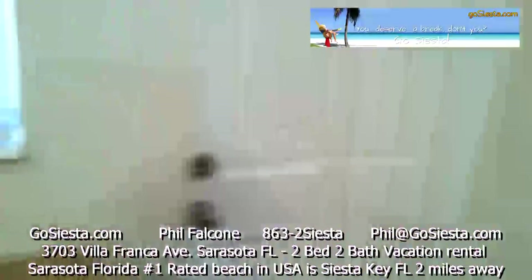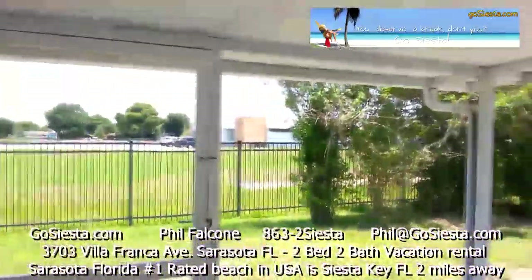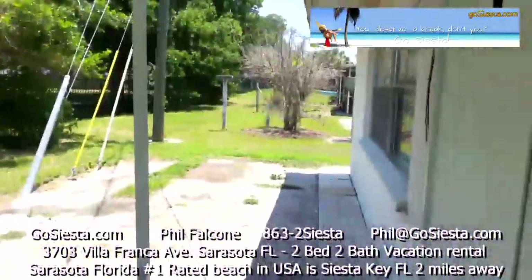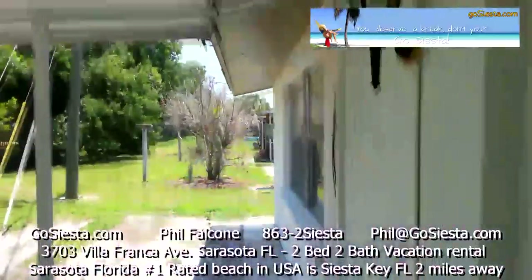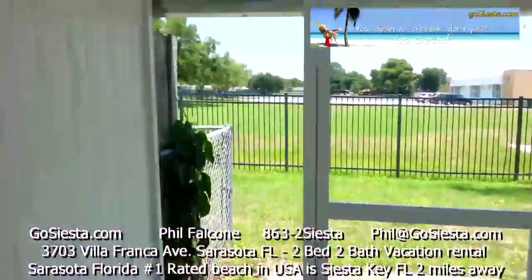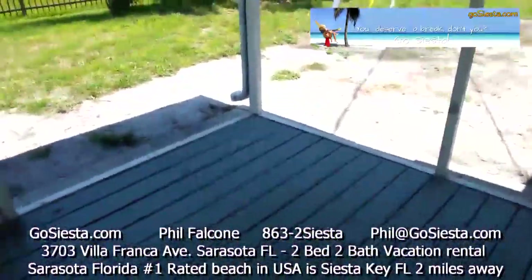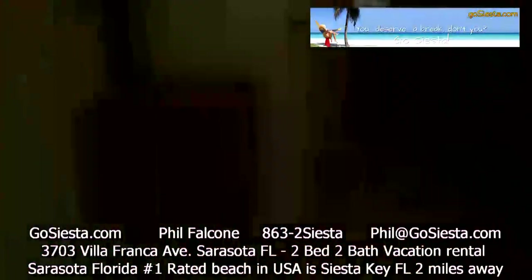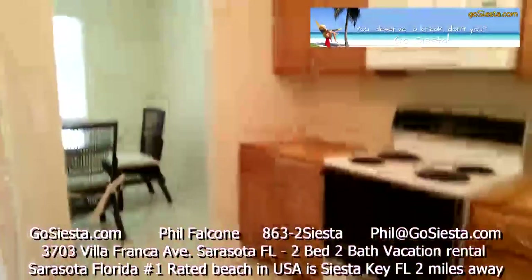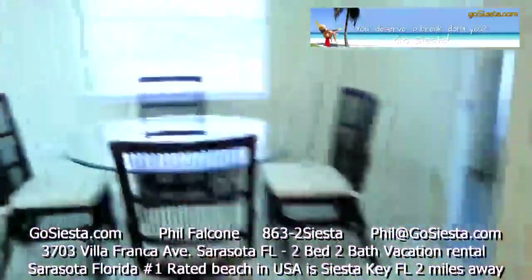Tons of storage space in here. Out back, we've got a screened-in area to sit outside. The back's up to a church. That would be a nice area to hang out, depending on the weather.